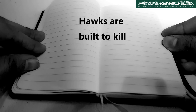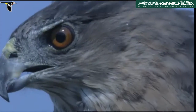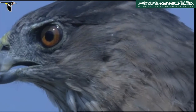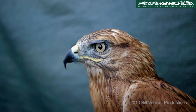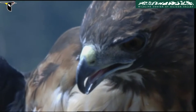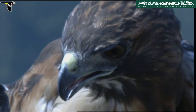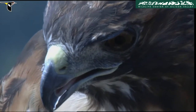Hawks are built to kill. Hawks and other raptors depend on their sharp eyesight to hunt. They have a special extra pair of eyelids for protection — it keeps their eyes moist and sweeps away dust while still allowing them to see. Hawks slice and tear their meat with their sharp hooked beaks. Like human fingernails, raptor beaks wear down and grow back over time.